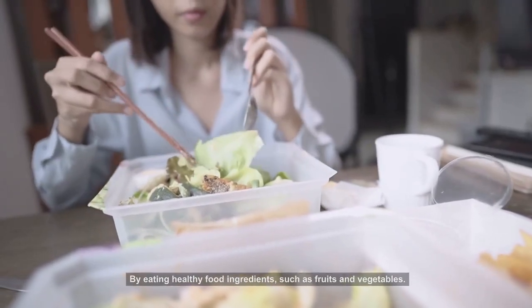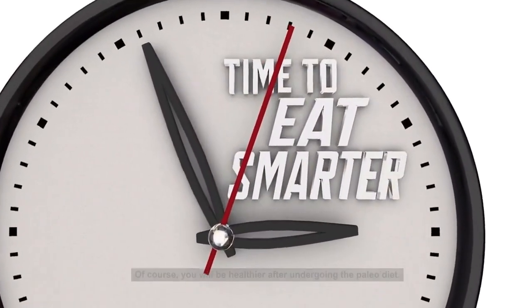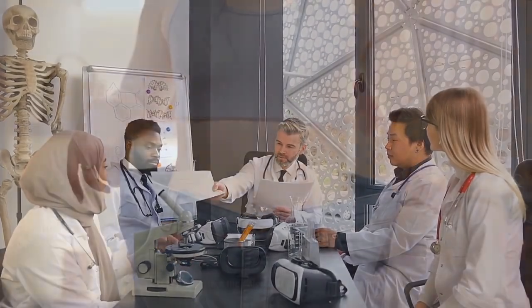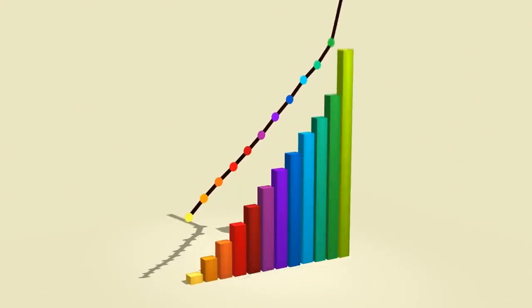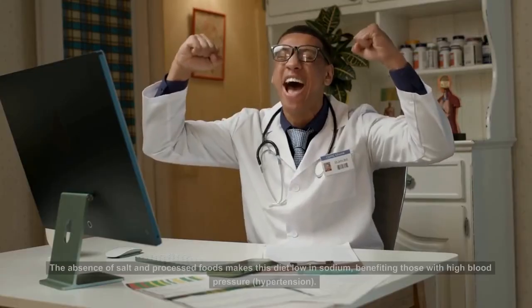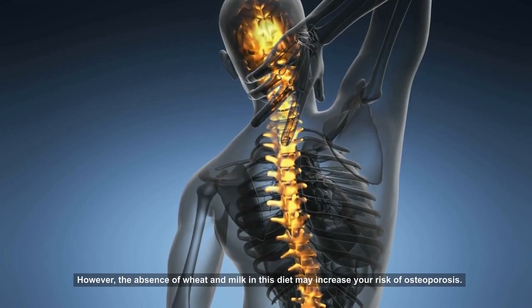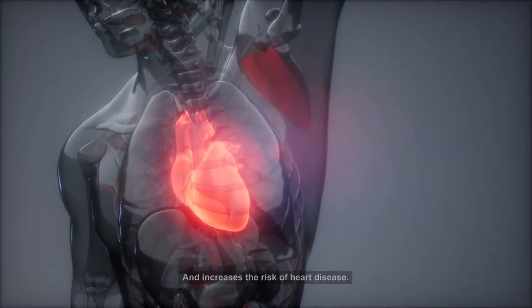Is the Paleo Diet really healthy? By eating healthy food ingredients such as fruits and vegetables and avoiding processed and packaged foods, you will be healthier after undergoing the Paleo Diet. A study that lasted approximately 12 weeks in several groups undergoing this diet proved that the Paleo Diet can help lose weight, improve glucose tolerance, control blood pressure better, and improve appetite regulation. The absence of salt and processed foods makes this diet low in sodium, benefiting those with high blood pressure and hypertension. However, the absence of wheat and milk may increase your risk of osteoporosis and heart disease.